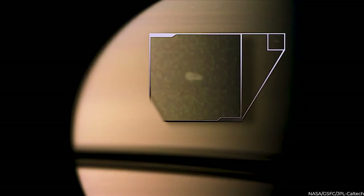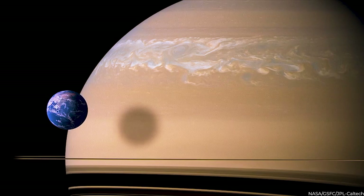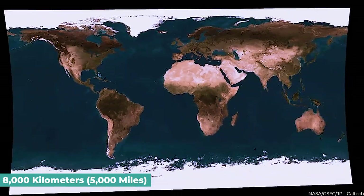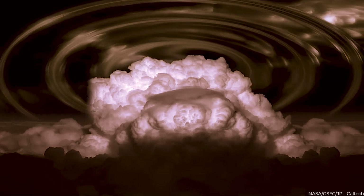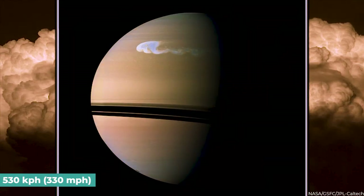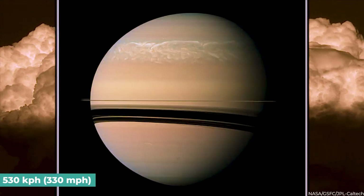The massive cyclone in Saturn's southern hemisphere in 2010 was one of Cassini's most dramatic observations. Almost two-thirds the area of Earth — around 8,000 kilometers or 5,000 miles — was thought to be covered by this storm, considered one of the strongest ever seen in the solar system. The storm's winds were measured reaching up to 530 kilometers per hour — that's 330 miles per hour.